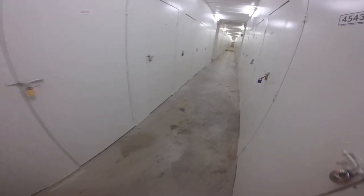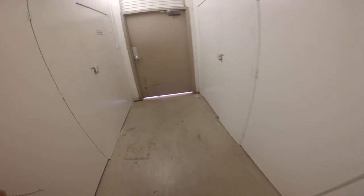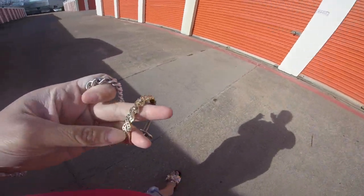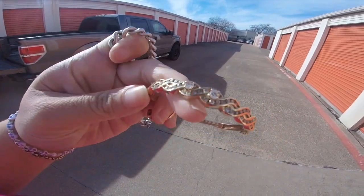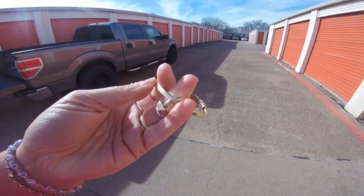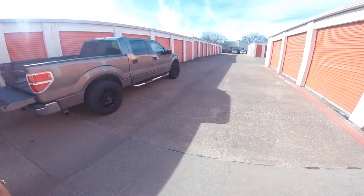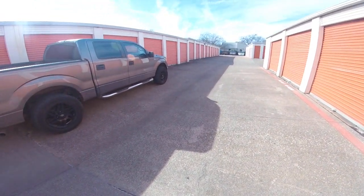Let me take you guys into the sun now to show you the jewelry. Look at that — it's so pretty. And the ring, and then a silver bracelet. We're going to get these checked out and we'll let you know in the comments below or in the description below how much they were valued at. Also if you want to see more videos from us, subscribe and like us. Thanks guys.